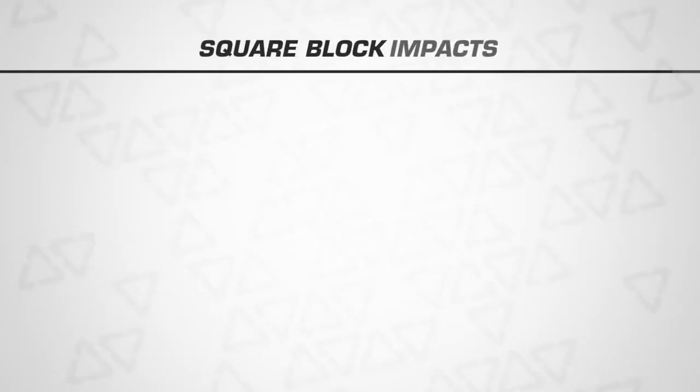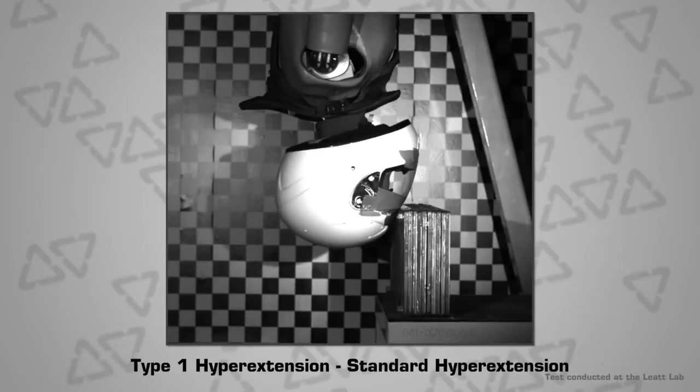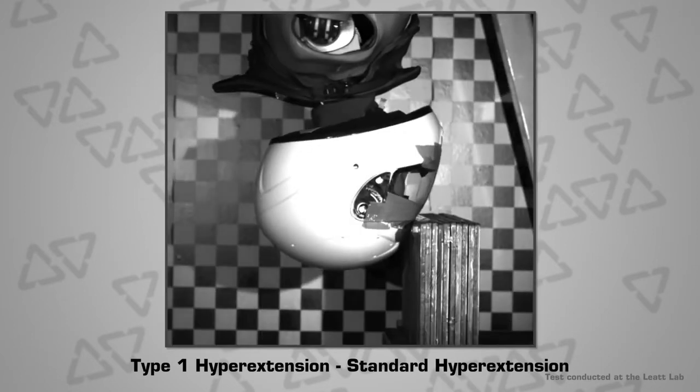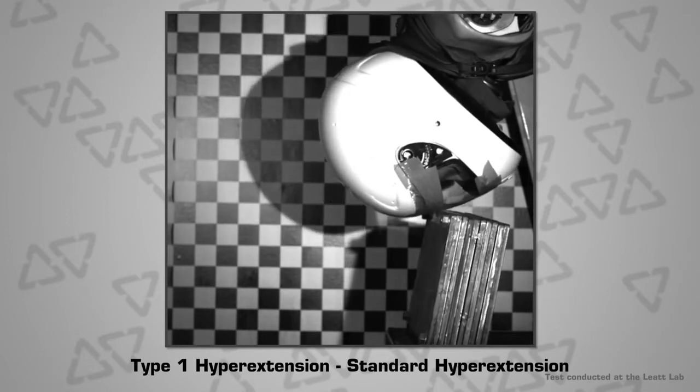Please also note that in a real-world crash, the ground is fixed and the rider's body gives way. In these tests where the dummy's body is fixed, we have the block simulating the ground give way. Square block impacts: Type 1 hyperextension is standard hyperextension. Here the impact block is set lower in order to hit higher up on the head. This forces the head into an acute angle of hyperextension or rearwards bending and simulates the upper part of the head hitting either the ground or another object and being forced violently backwards.